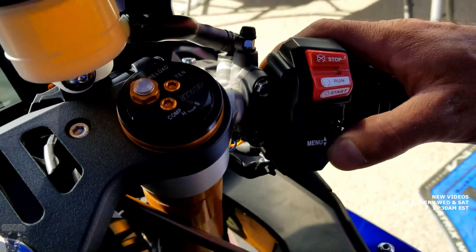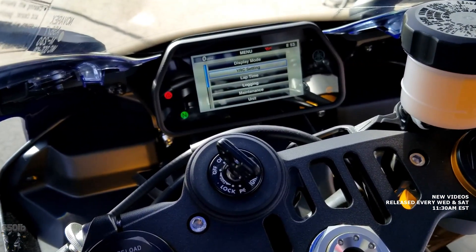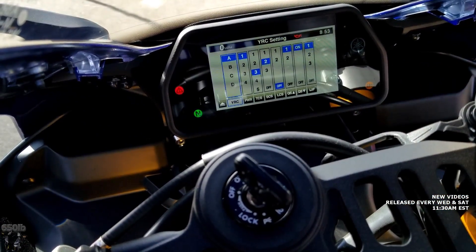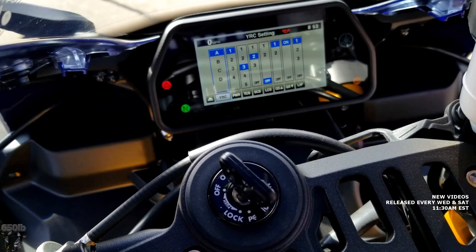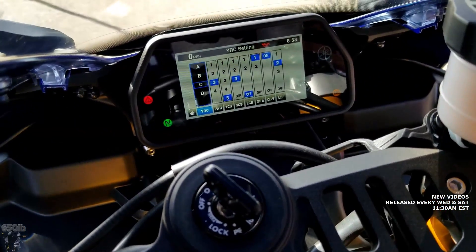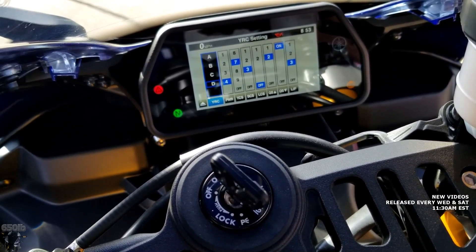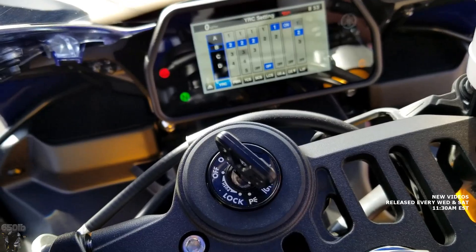One of the coolest things about these Yamaha YZF-R1s is the amount of adjustability from the electronics — throttle, power modes, traction control, slide control, lift control, launch control. There's a lot of different electronic options that help you tailor the way the motorcycle rides. Let's go into the YRC setting — that is the menu functionality that allows us to tailor all the individual settings. YRC is for global settings; when you make an adjustment there, it has a corresponding adjustment of all the other settings. Think of it as a high-level global setting if you don't really know what you want.